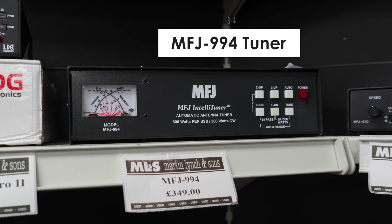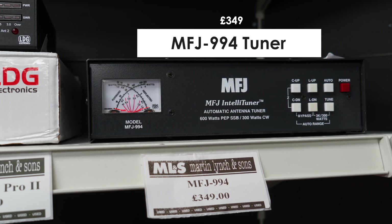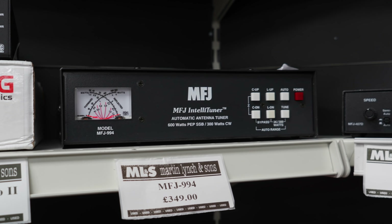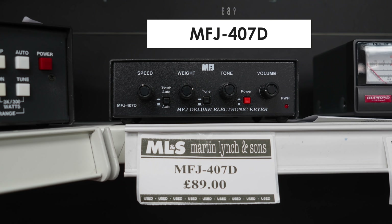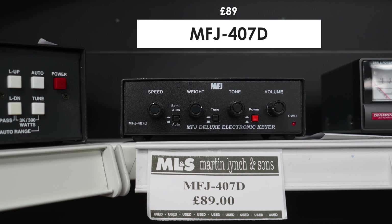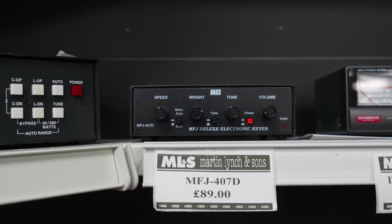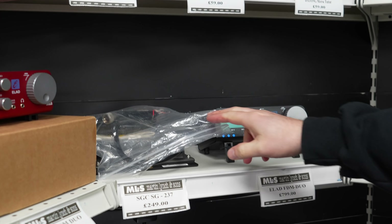Next to that, the MFJ 994 — a 300 watt automatic tuner. And then we've got an MFJ 407D, which is a nice little electronic keyer. If you're running an older set that doesn't have a built-in keyer, the 407 will do that for you.